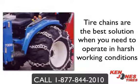Tire chains are the best solution when you are forced to operate in harsh conditions, and will provide you with the traction to keep your equipment operating all year long and battle through the toughest weather.